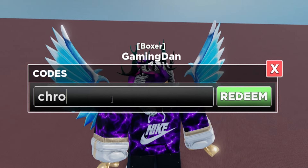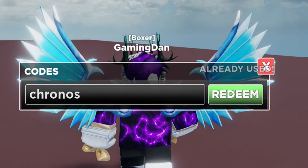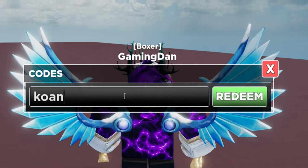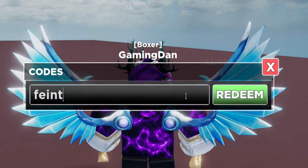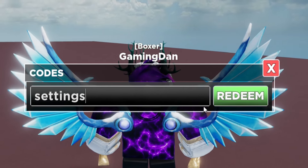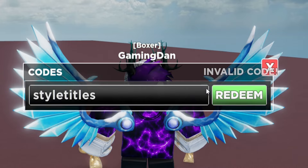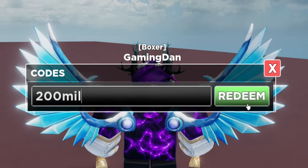Next code: 'chronos' — c-h-r-o-n-o-s — already used. Redeem the code 'koankanims' — there we go. Next, redeem the code 'faint'. After that, go ahead and redeem 'style titles'. And finally, redeem the code '200mil' — that's going to be our final code today.